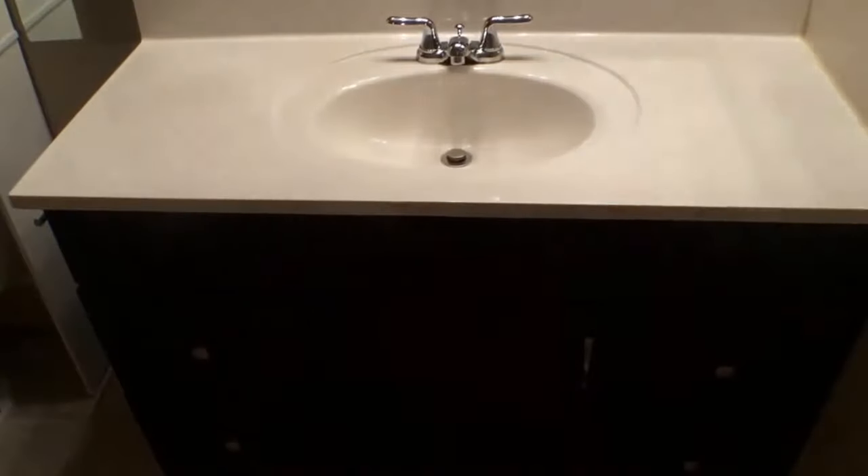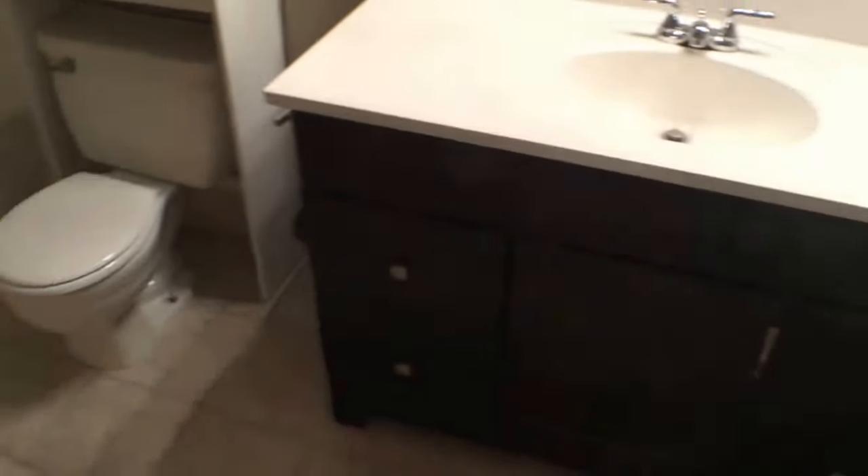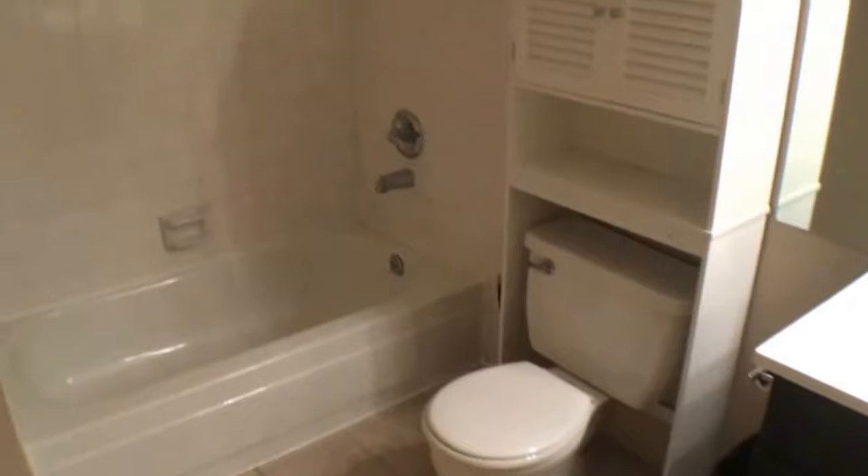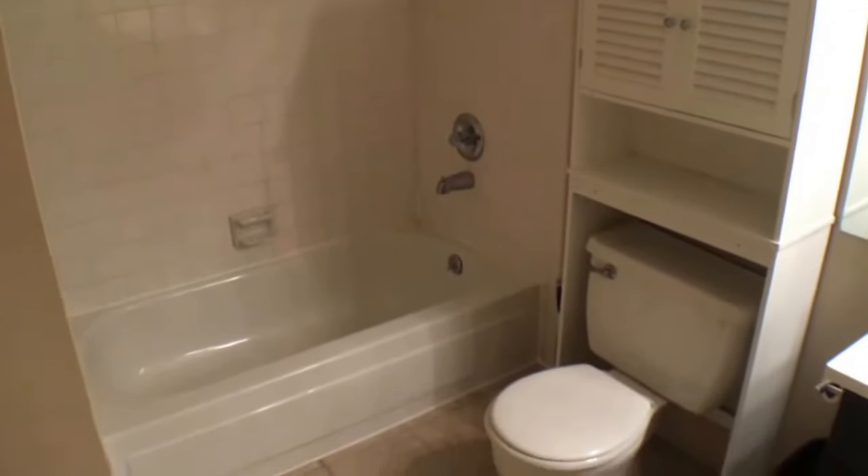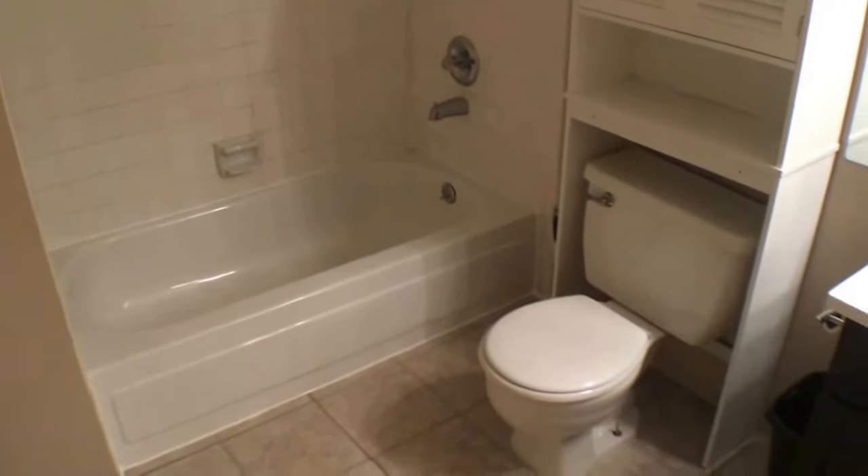A large bathroom with tile finishes. And you'll see there we have a full bath — there's a shower as well as a bathtub.